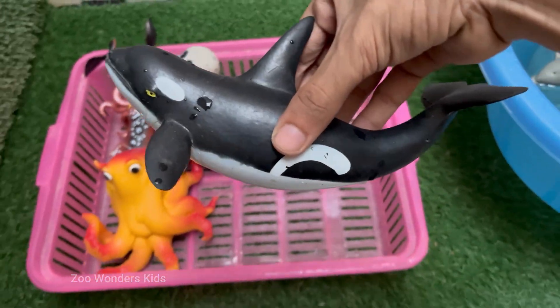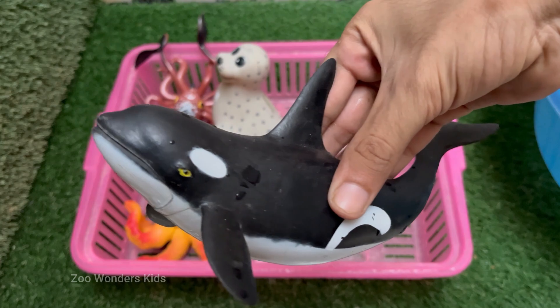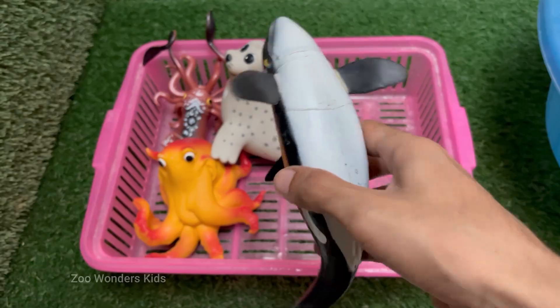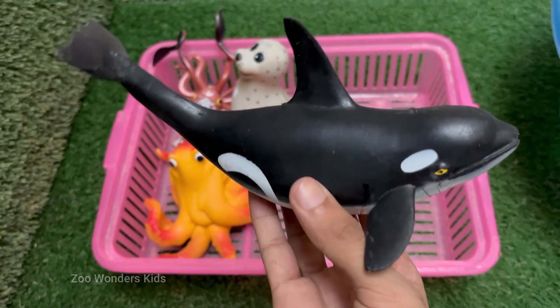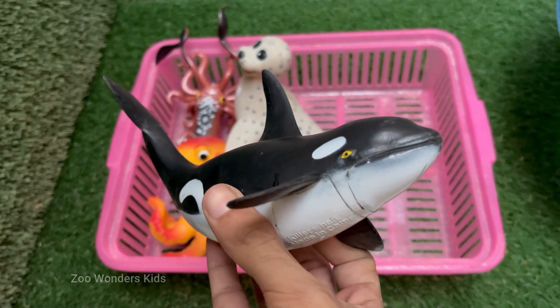Orcas are easily recognizable with their striking black and white coloration, which helps with camouflage when hunting. Orcas have complex brains and exhibit behaviors like teaching, learning, cooperation, and problem solving. Orcas in marine parks have shown signs of stress and shortened lifespans. The Blackfish documentary brought widespread attention to this issue.